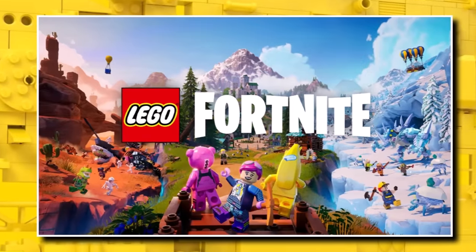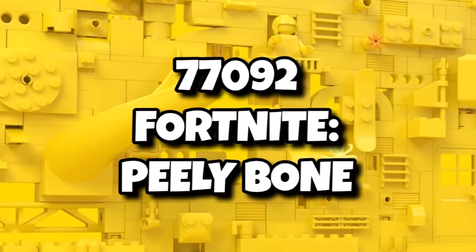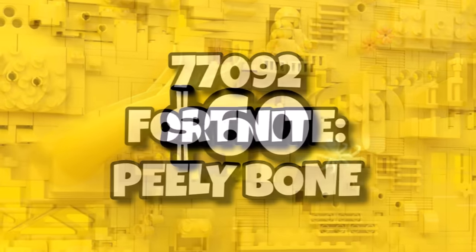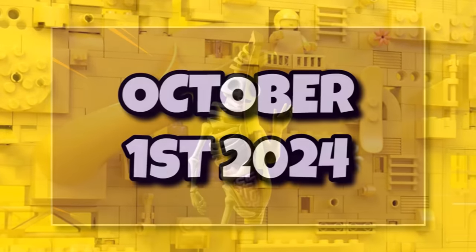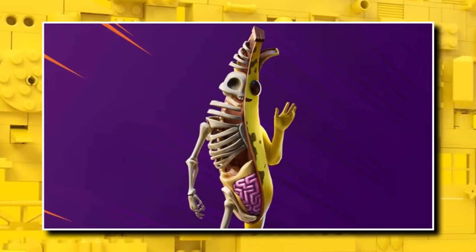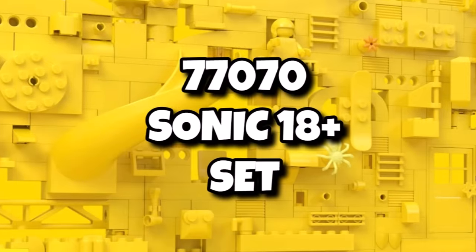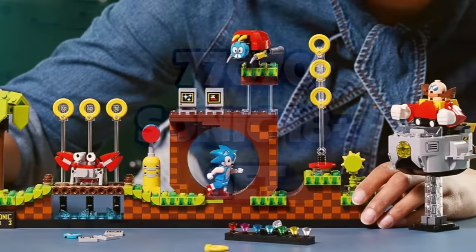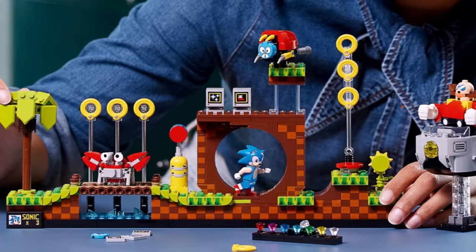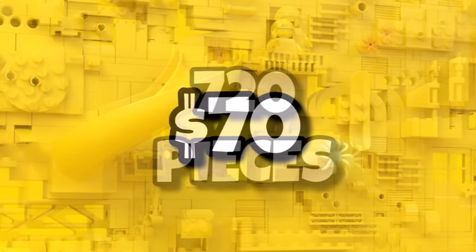LEGO Fortnite will be launching as physical sets this year, and 77092 Fortnite Peely will be an 18-plus set coming in for $60. We don't have a piece count yet, but it launches on October 1st — most likely just a buildable Peely figure. And 77070 will be a brand new 18-plus Sonic set, containing 720 pieces, retailing for $70, and also launching on October 1st. We're not sure if it's an expansion to the original set or something entirely different.